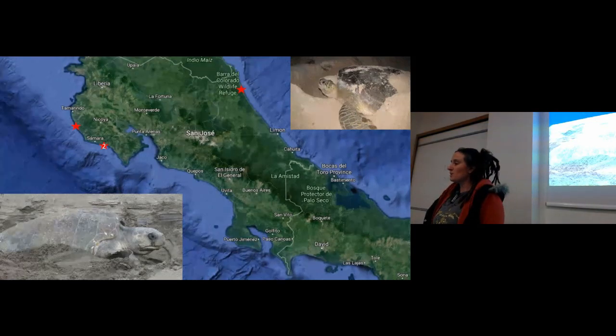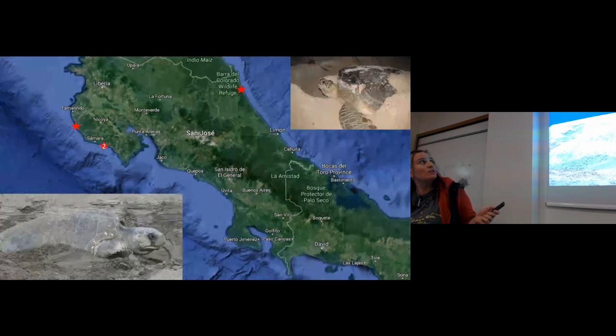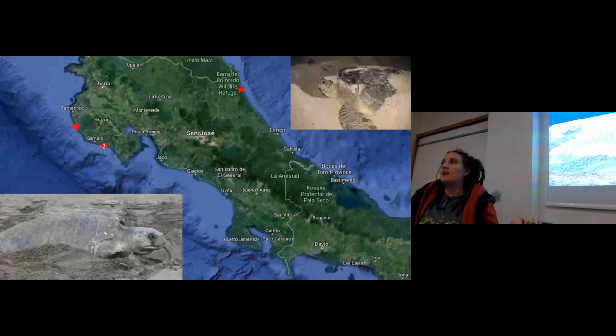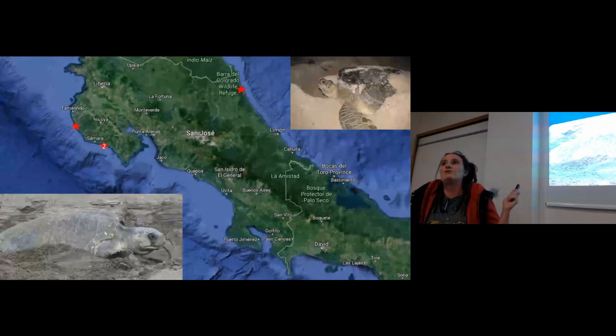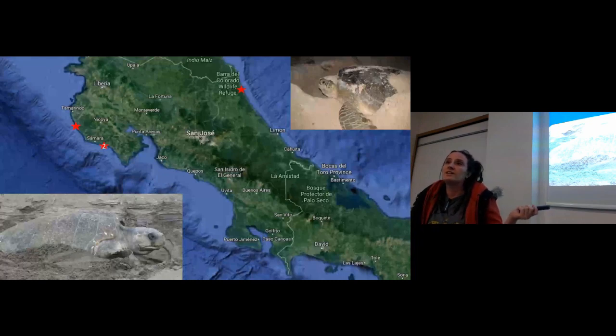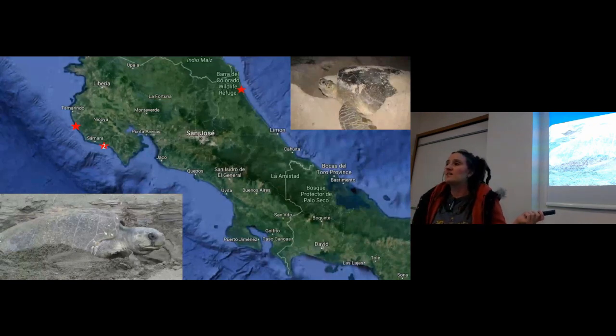I started off on the Baradal Colorado Wildlife Refuge working with green sea turtles. The advantage of working with greens is that the fake eggs are exactly the same size — we actually had to put ball bearings in them to make them heavy enough to match a green sea turtle egg. The disadvantage is these turtles take a really, really long time to nest — you can be sat with a turtle for about five hours waiting for her to finish laying and go back to sea. And we can't just leave them either, because if we do, poachers will actually take them for their meat.